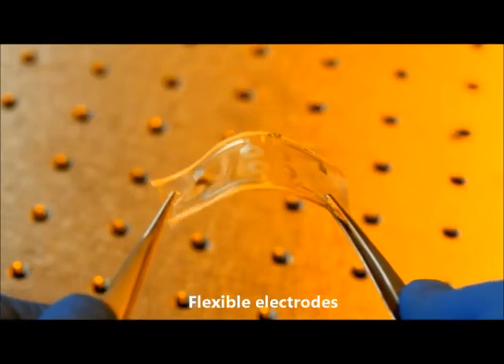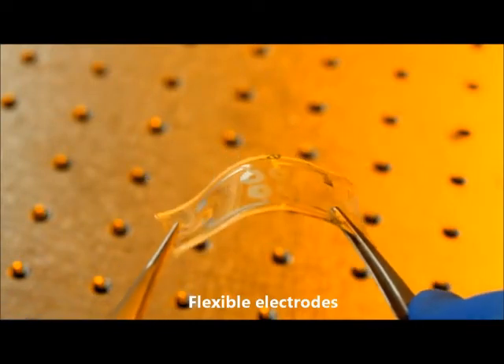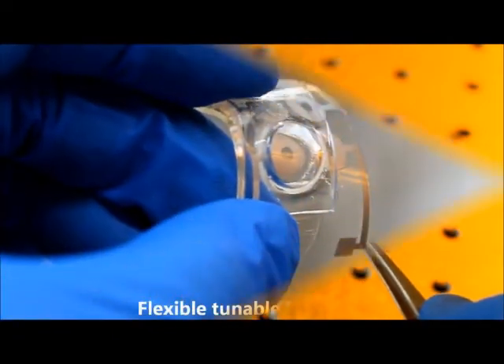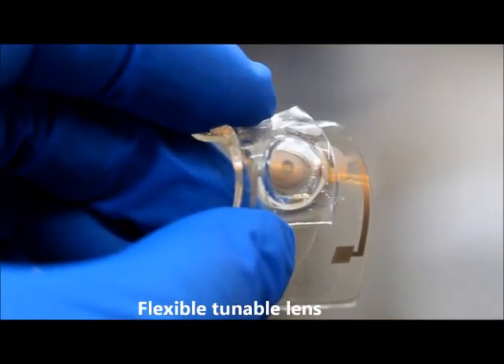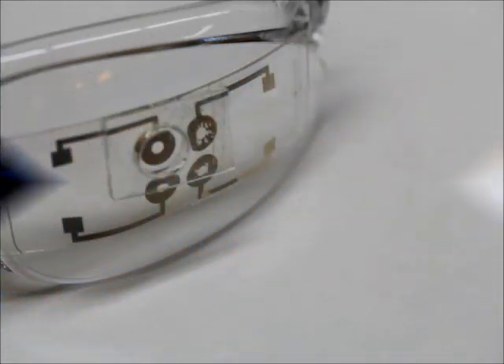Flexible electrodes and circuits of the tunable lenses were fabricated by applying a coating of conductive polymers or thin metals directly on a flexible substrate. Thanks to these flexible electrodes and circuits, we can fabricate our liquid tunable lenses with high flexibility, and they can be wrapped on curved surfaces.